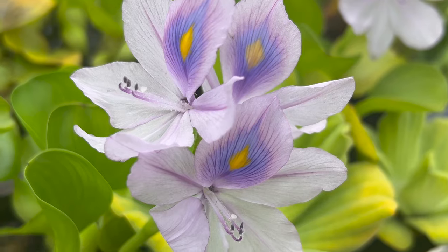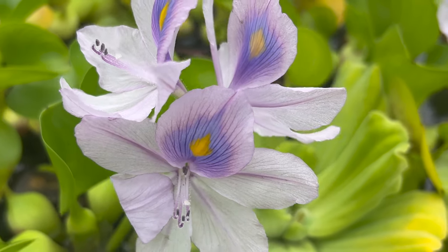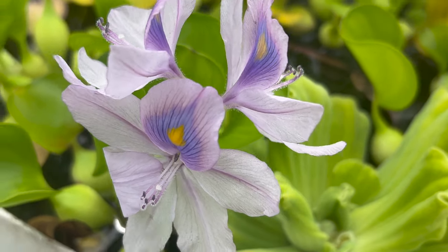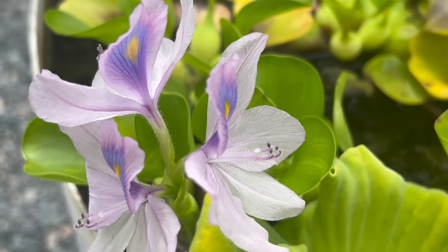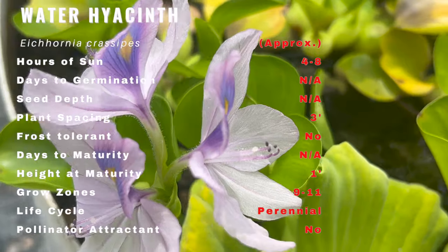Originally hailing from the tropical and subtropical regions of South America, water hyacinth was first discovered in the Amazon basin. It eventually spread to various parts of the world, captivating gardeners and ecologists alike.